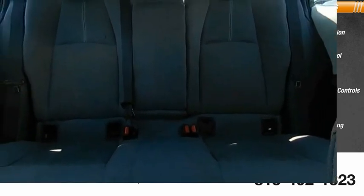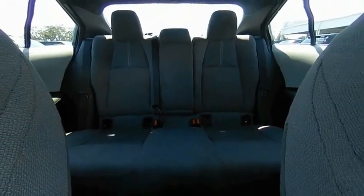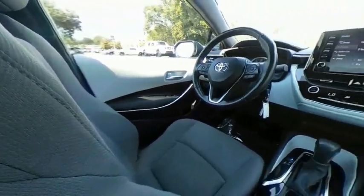Lane departure warning. This vehicle offers reliability and good looks at a great price. So come in and take a test drive today.